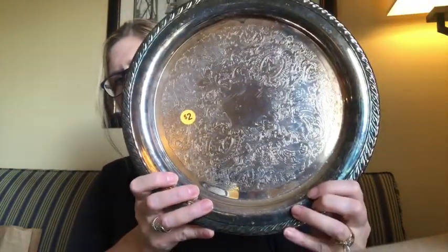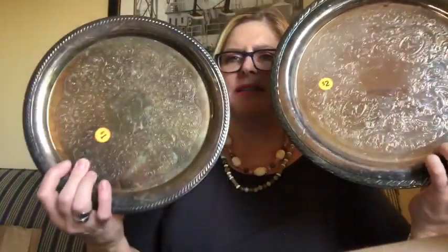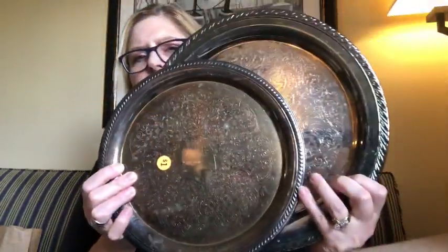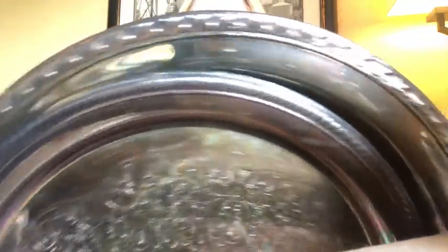I'm always picking up silver and silver-plated trays. I found two more to add to my collection. This one was $2 and it's marked Oneida, and I also have one that was $1 — also marked Oneida. I will probably leave them tarnished and unpolished until I get ready to use them. When I have them on display or if I'm using them to put pretties on, I usually just leave them tarnished. Very pretty design around the edges — a total of $3.